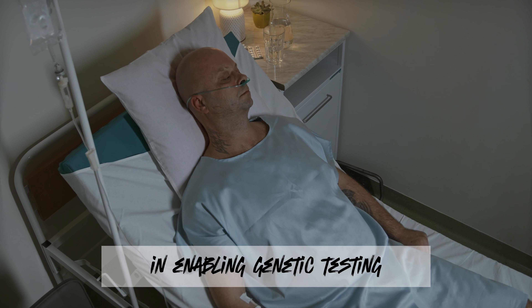Then we move on to regenerative medicine, which is an innovative field in healthcare that aims to repair, replace, regenerate, or enhance the function of tissues, organs, or cells that have been damaged due to age, disease, or trauma. The key areas in regenerative medicine include stem cell therapy, tissue engineering, organ regeneration, and 3D bioprinting.